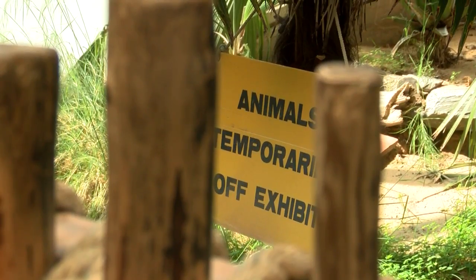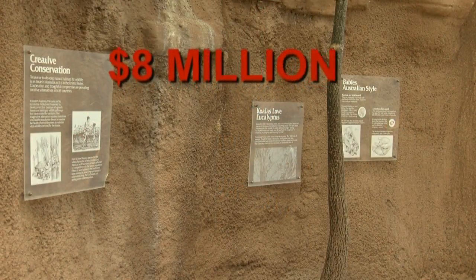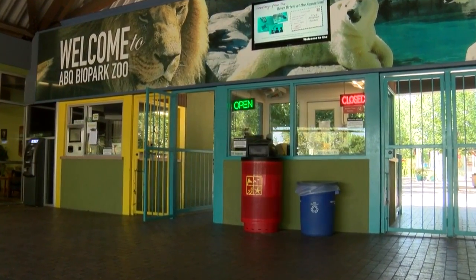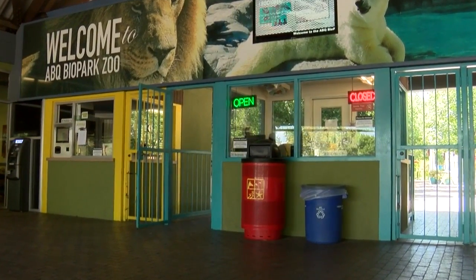The total construction cost? An estimated $8 million. According to the memorandum, the city anticipates that the renovated exhibit will help bring more zoo visitors through these gates.